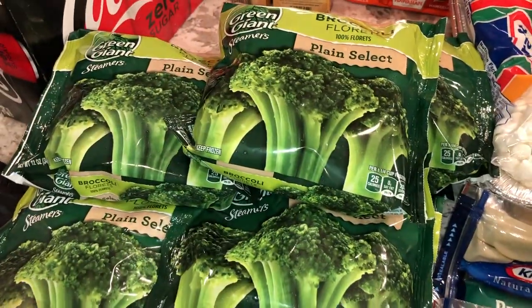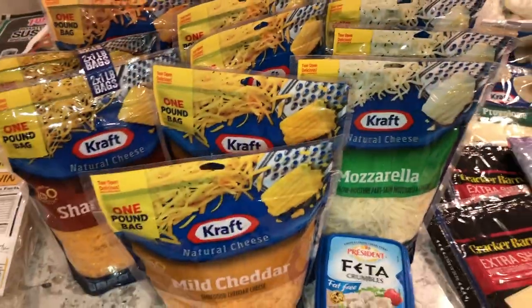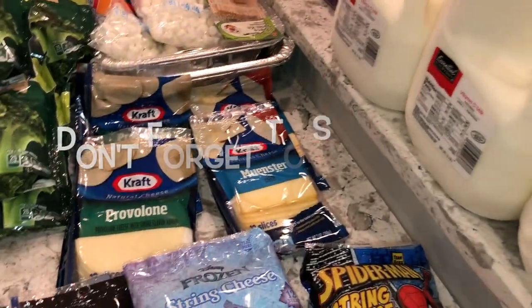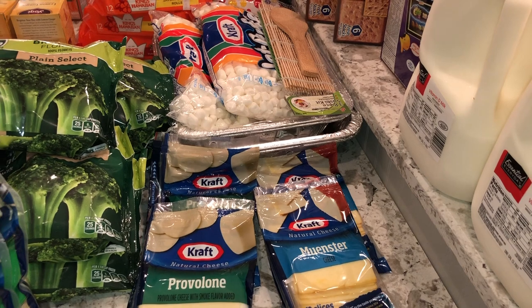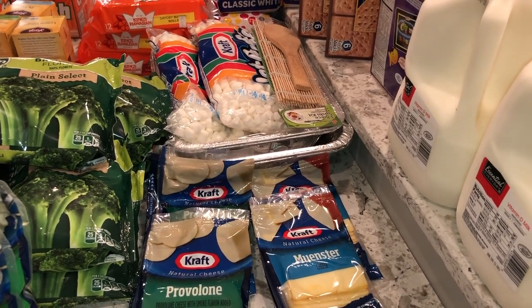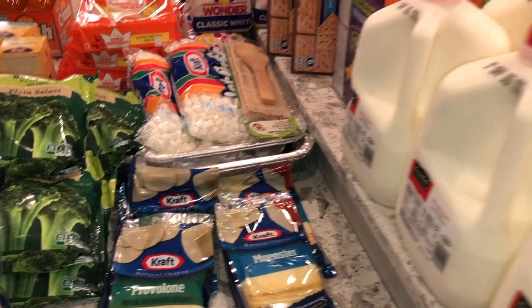I have about 10 bags of broccoli. I would get more but we recently moved to this house and I don't have a lot of freezer room — just the one freezer on the fridge. I just ordered a fridge-freezer combination, which is so awesome. With the flip of a switch you can turn a full-size freezer into a refrigerator. Right now I'm using it as a fridge.